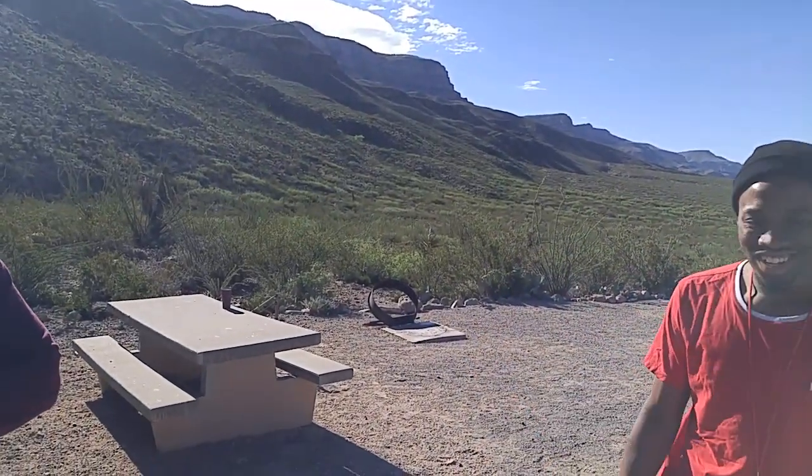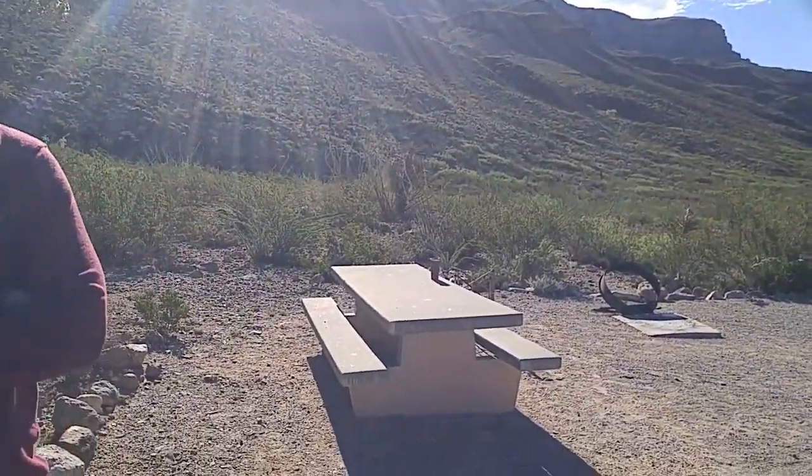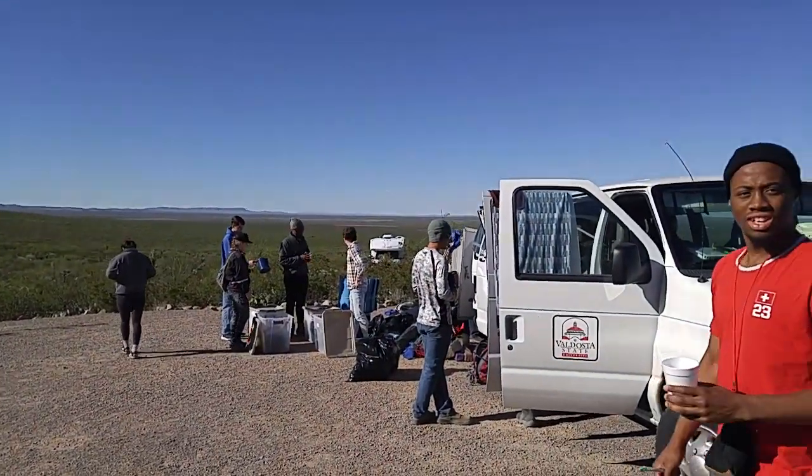Geology is pretty interesting, isn't it? I'm more geography than geology. You just have to take this course. I took this course so I can enjoy the trip and also learn. It's a hell of a trip. How long are y'all going to be on the road? We're going to be on the road until June 6th and get back to Valdosta June 7th.